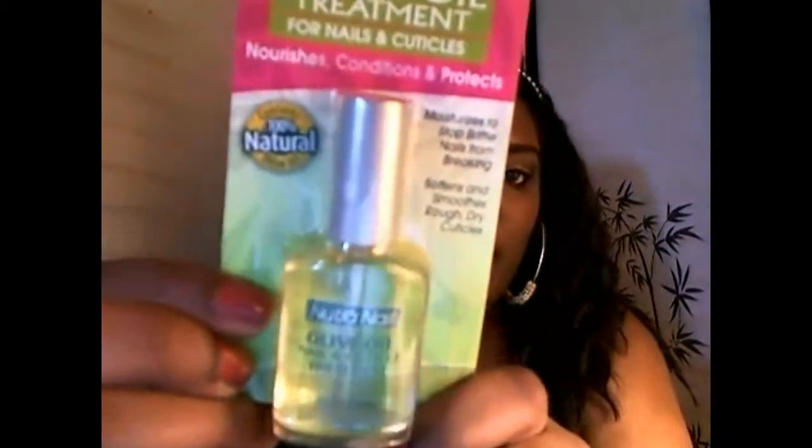I also picked up a Revlon lip gloss, number 085. And then I picked up this Nutra Nail Olive Oil Treatment from Walgreens — it was also on sale. You know I'm trying to grow my nails back out.